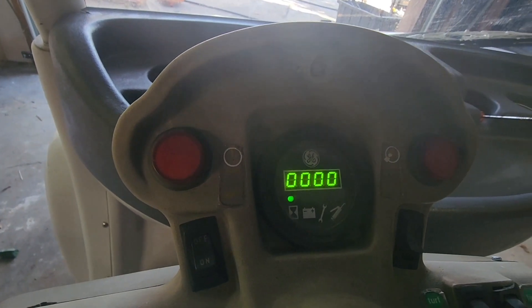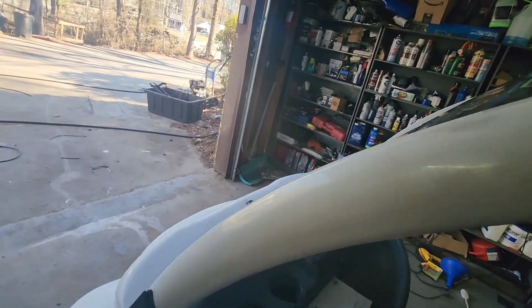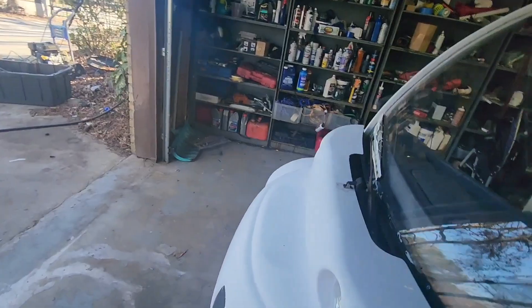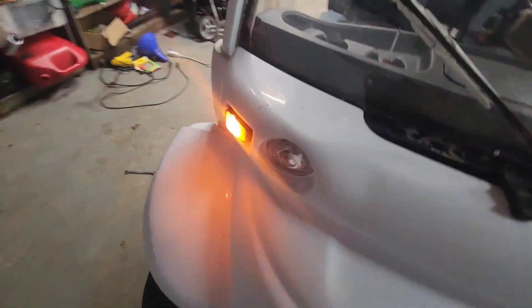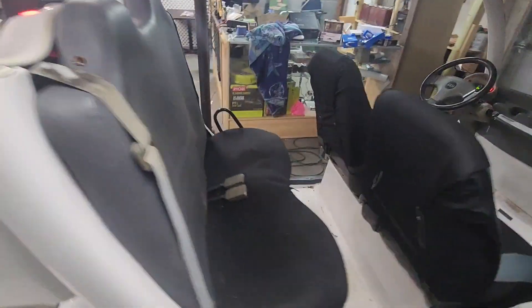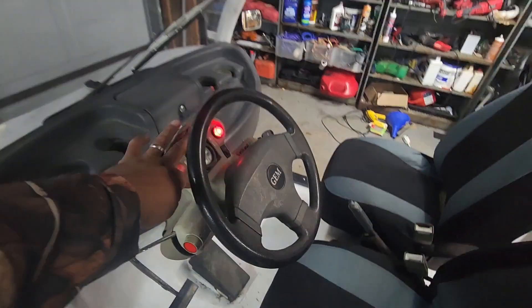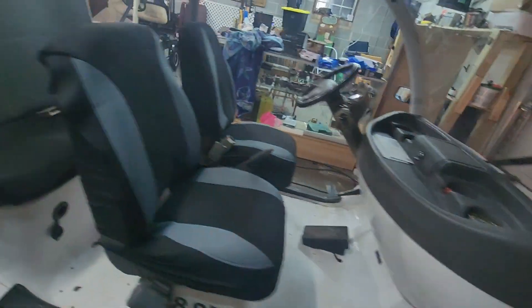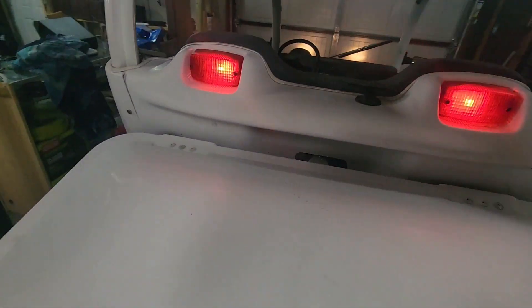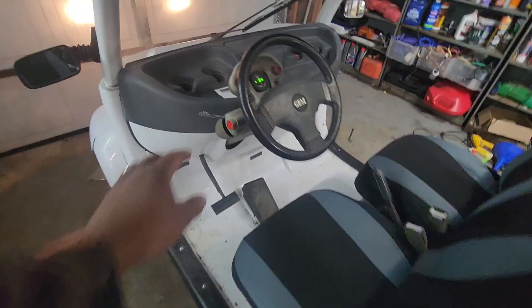Let's check the miles — 2,643 miles on here now. Let's see the headlights — those are working. Turning on the right turn signal — see it's flashing up here and flashing in the back. Headlights are super bright. Left turn signal is working there and working in the back too.